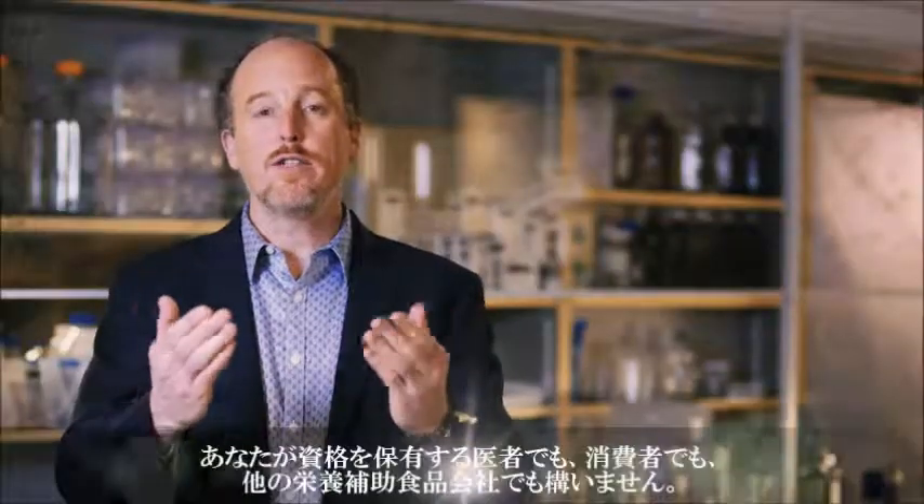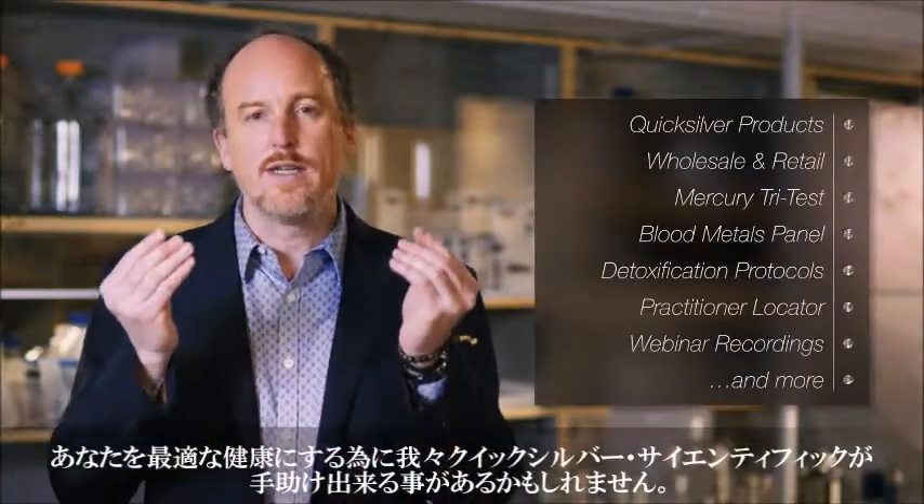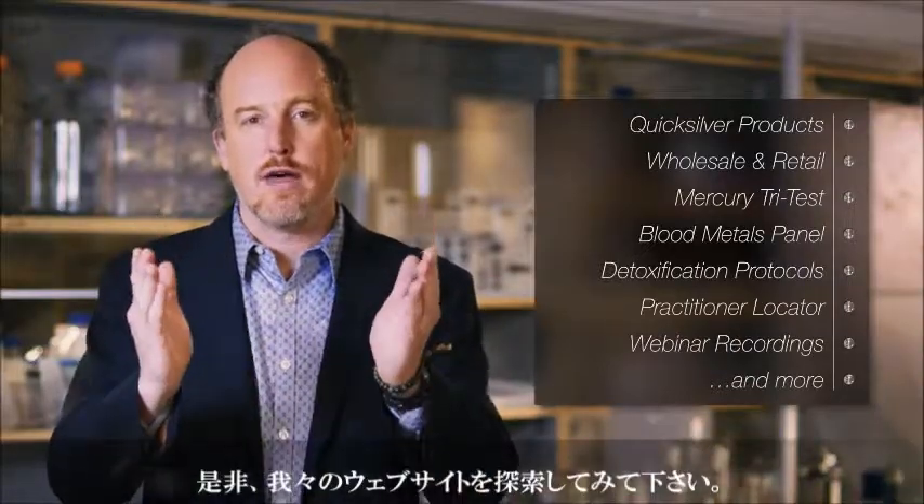Whether you're a registered healthcare practitioner, a consumer, or another nutraceutical company, explore our site and see how Quicksilver Scientific can help you achieve optimal health.